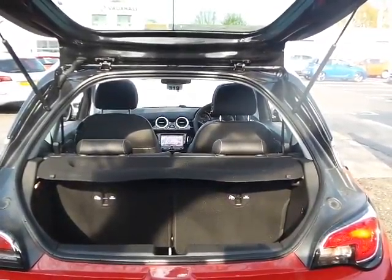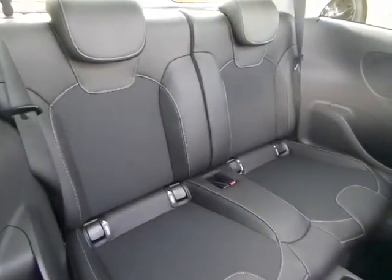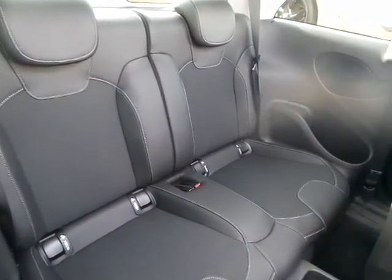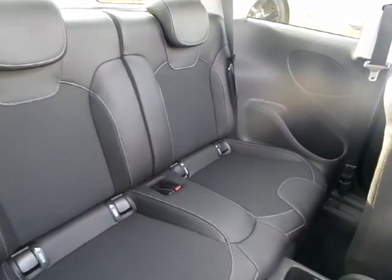Good boot space for a little car. The rear seats can also be folded 50-50 for additional storage if required. Rear seating will accommodate up to two people, and they also feature ISOFIX for child seats. As you can see, there is half leather trim.